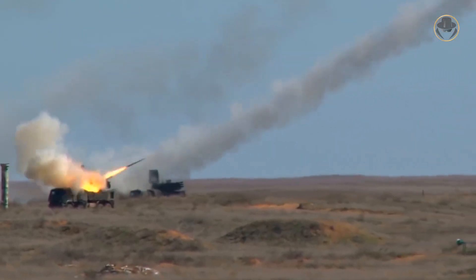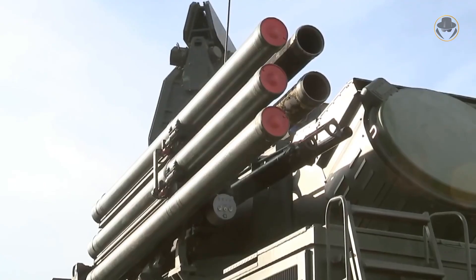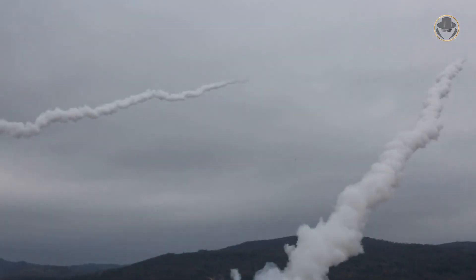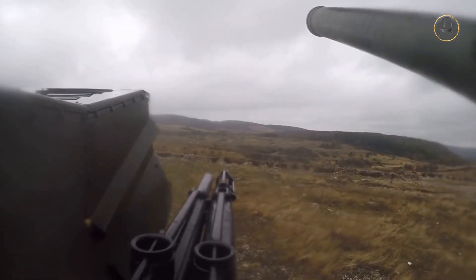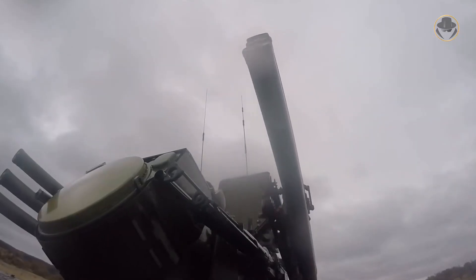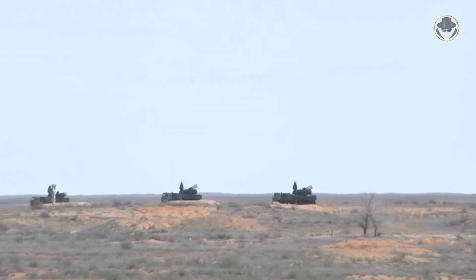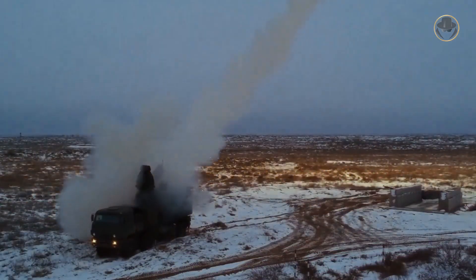The Pantsir CS-1 fires the 9M335 or 57E6 two-stage missiles. The 57E6 has a maximum speed of Mach 3.8; over its 18-kilometre range, the average speed exceeds Mach 2, and it can engage targets flying at up to 1,000 metres per second. Its effective range is 1.2 to 20 kilometres at altitudes of 15 to 15,000 metres, with a 20-kilogram warhead. The 9M335 has a 16-kilogram warhead and a maximum range of 12 kilometres. Neither missile has a seeker, making them low-cost and directed entirely by the vehicle-mounted sensors. Russia claims a 70% first shoot-to-hit rate.